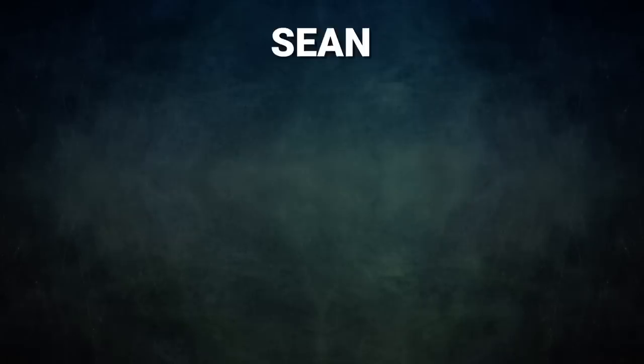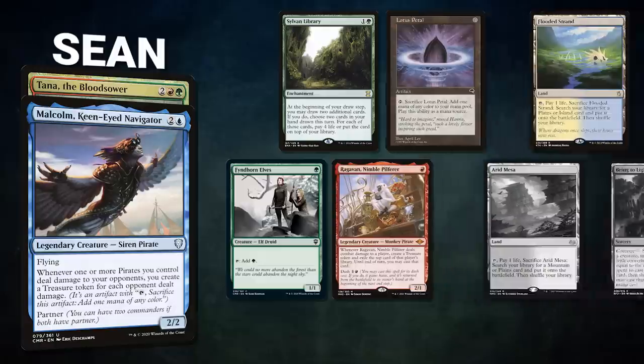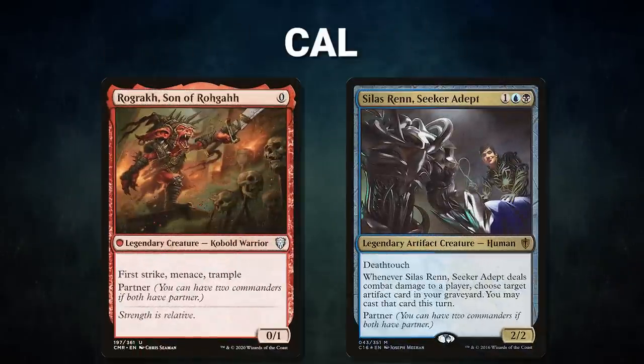Now let's showcase our fighters. First we have Sean piloting the partner pair of Malcolm, Keen-Eyed Navigator and Tana the Bloodsower. This deck seeks to use Malcolm in conjunction with Glinthorn Buccaneer to go infinite and win the game. Sean's opening hand contains Sylvan Library, Lotus Petal, Flooded Strand, Glinthorn Elves, Ragavan Nimble Pilferer, and his London mulligans are Arid Mesa and Bring to Light. Next we have Cal piloting Rograk Son of Roga and Silas Renn, Secret Adept — a turbo Grixis list looking to win as fast as possible through Oracle, Breach, and Brain Freeze lines.